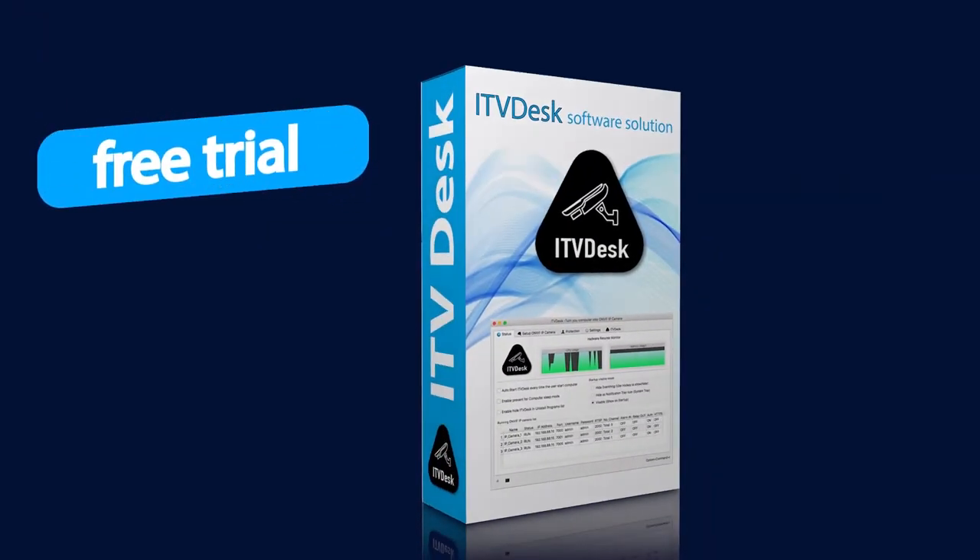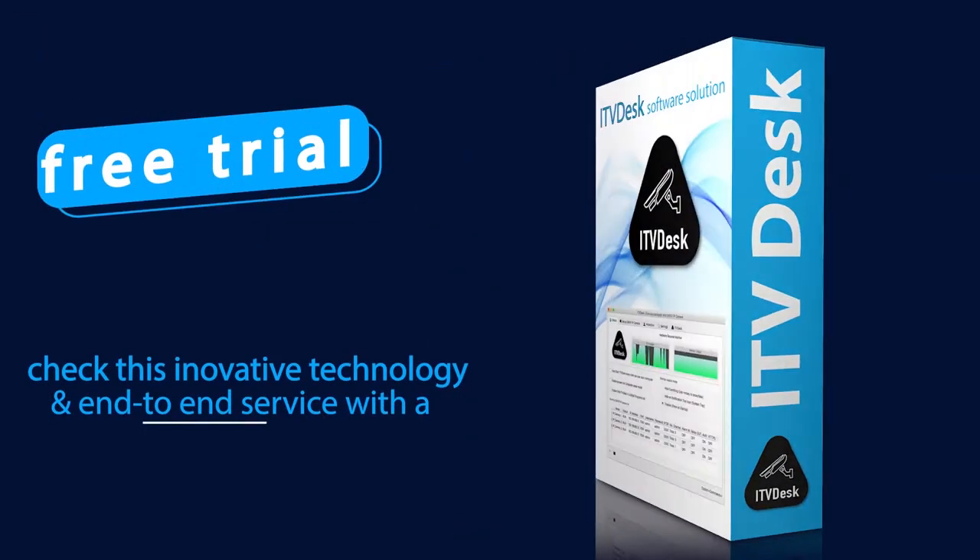Get your 15 days free trial and check this innovative technology and end-to-end service with a free license.